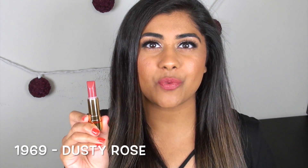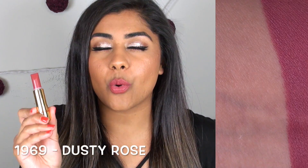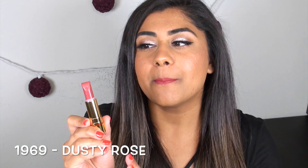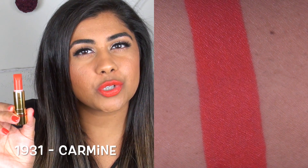First up, we have Dusty Rose — the one and only neutral type shade that Besseme has in their line. It's a gorgeous, super wearable neutral brown with a strong pink undertone, but it is a mid-tone brown, so it's still wearable for someone with a tan skin tone. Carmine is a gorgeous orange color — not a neon orange, more of a subdued reddish orange, but it is very orange. If you like orange lipstick, you will most definitely love this one.